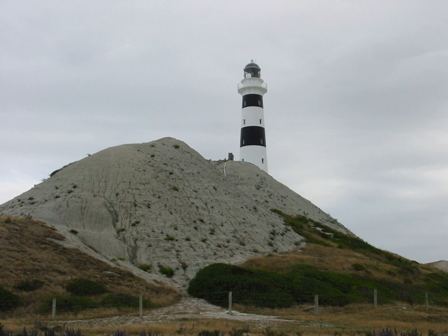The original lighthouse at this site was first lit on 1 August 1870. However, this lighthouse was constructed of timber, and in 1898 these timbers were found to be decaying. This led to the construction of the current cast iron tower, which began operating in October 1905.